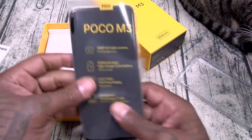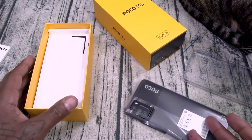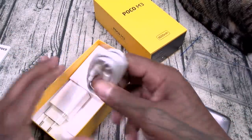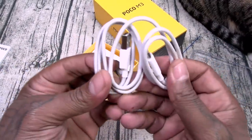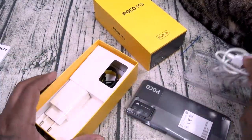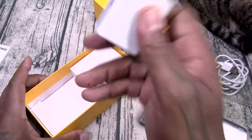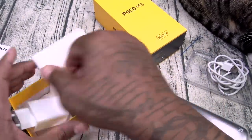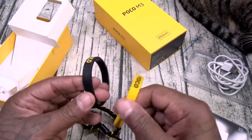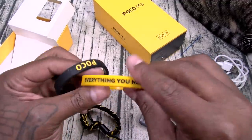Next up, this is going to be your device. I've been using it for a minute already, but I'll put it back in the box for the dramatic effect. USB Type-C charging cable — USB Type-C to USB-A. This is your 18-watt fast charging brick. Poco: everything you need, nothing you don't.